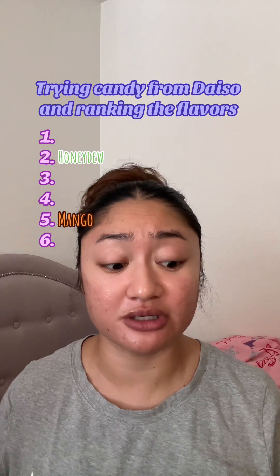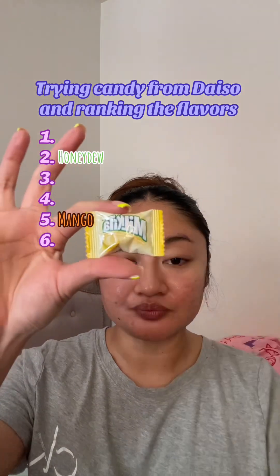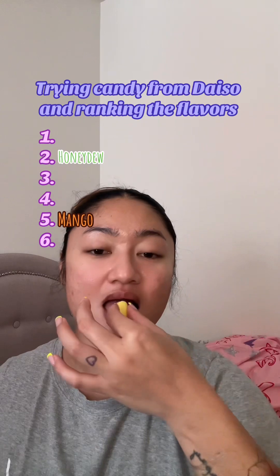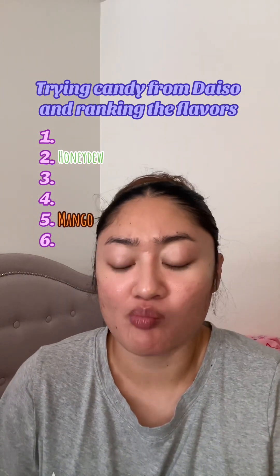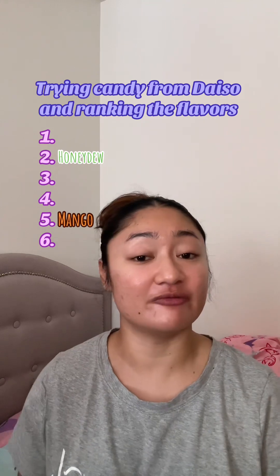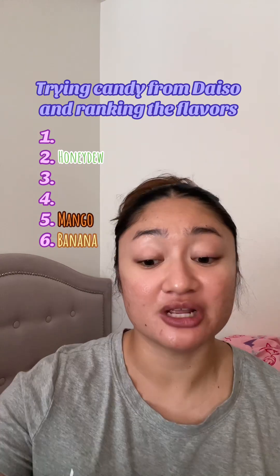This is way better than the other candies I tried from Daiso. Need some water. Banana — I'm not going to chew it because my teeth hurt. Mmm. I'm not really a fan of banana-flavored candy, so this one's okay.